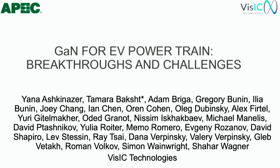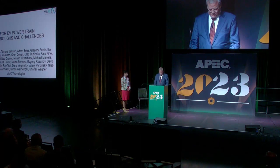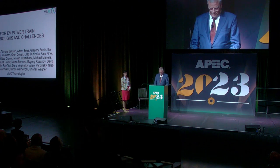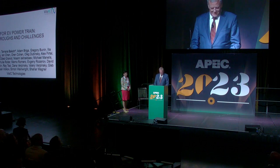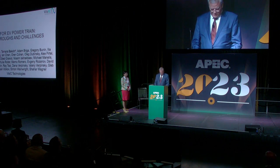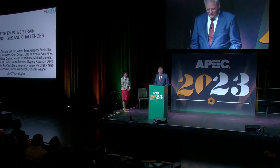In 2010, Tamara co-founded VizIC Technologies with 3.5 semiconductor technology expert Gregory Boonin, and she has been leading the company ever since. In this plenary, Dr. Bakht will present a three-phase GaN-based inverter reference design with 400-volt bus voltage and 400 amps RMS current. She will analyze the major steps from semiconductor chip design through module development and full current inverter operation, describing the main challenges. Please join me in welcoming Dr. Bakht to the stage.